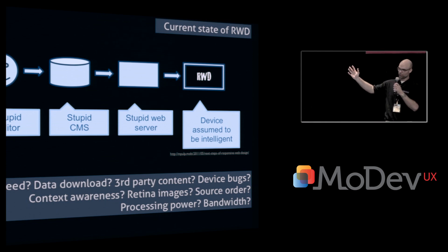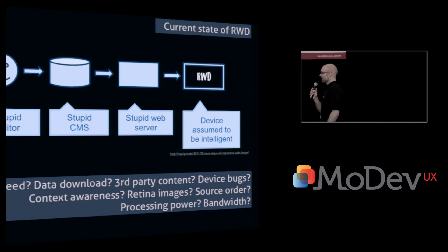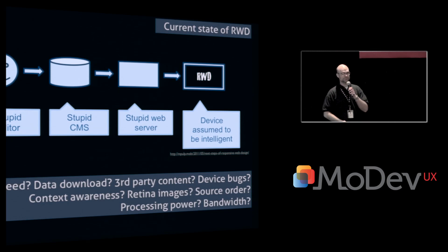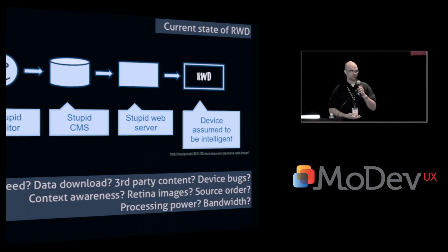This diagram shows the current value chain for publishing. You have an editor, an old-fashioned content management system, and a web server serving the web — and at the end, you have the device, which is expected to solve every problem. You're leaving everything up to the device: how it should present the content, speed, data download. Downloading too much data and processing too much CSS and JavaScript on the client makes the site slow and expensive for the end user. That's the current state.